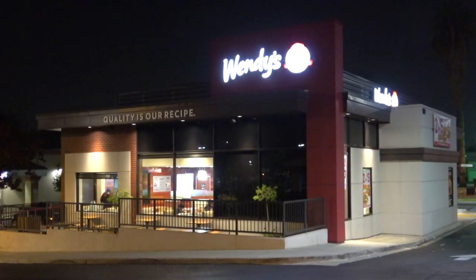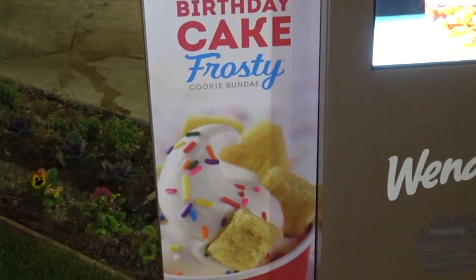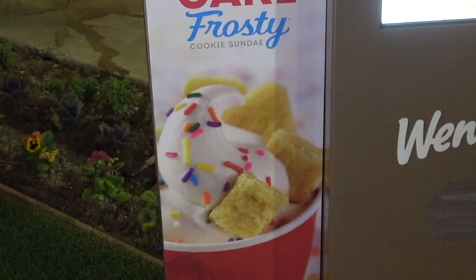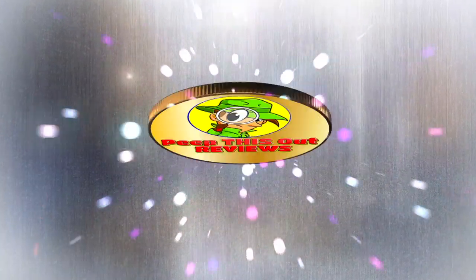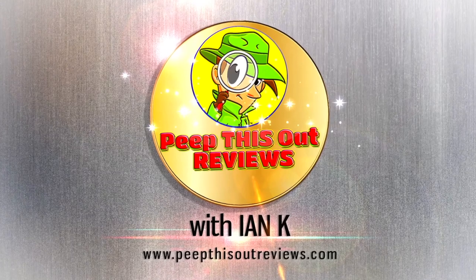Hey everyone, I'm back at it cheater's camp style after hours, headed into Wendy's. As they celebrate their 50th birthday, they've actually got a version of something on the menu that many of you wanted me to check out ever since my channel first began. So stay tuned, it's up next after we set ourselves up at that drive-thru. Welcome to Peep This Out reviews.